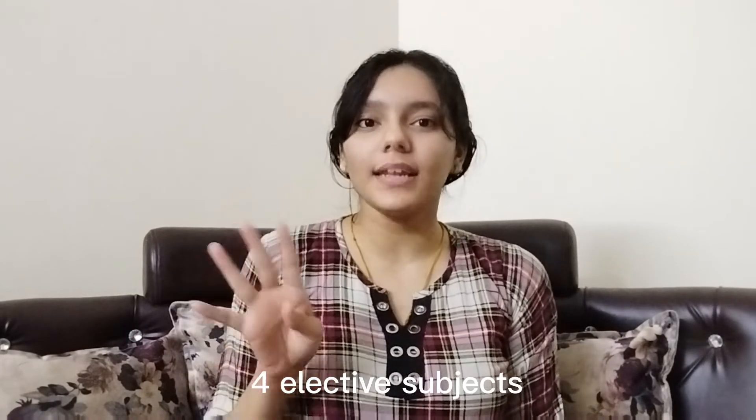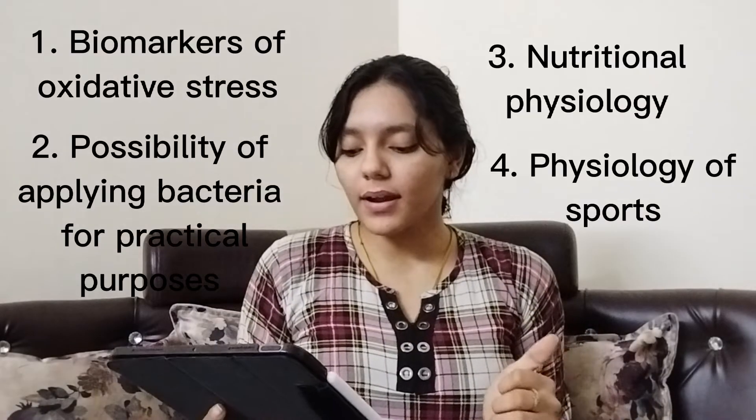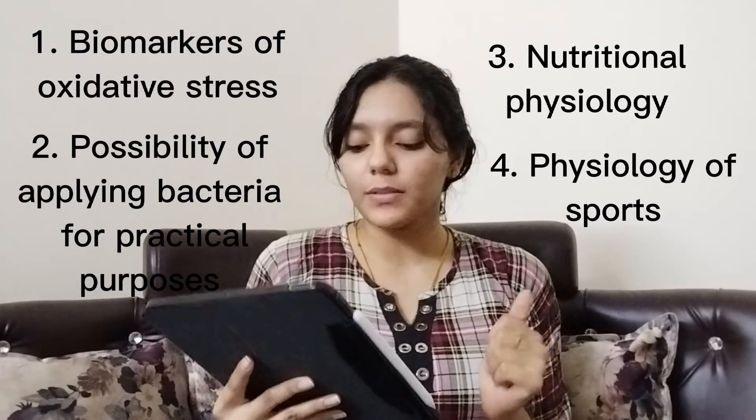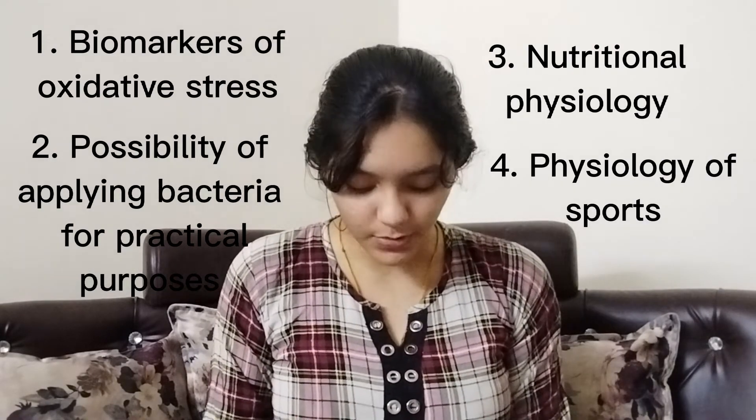They will also have four elective subjects out of which they can choose any two. The elective subjects are Biomarkers of Oxidative Stress, Possibility of Applying Bacteria for Practical Purposes, Nutritional Physiology, and Physiology for Sports.